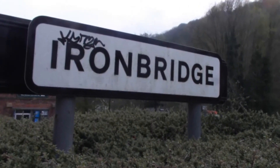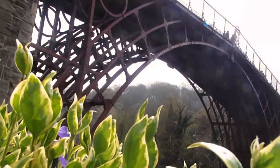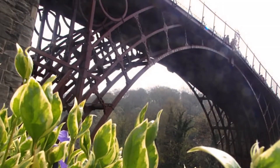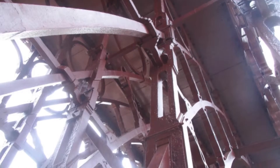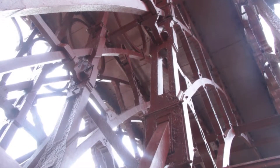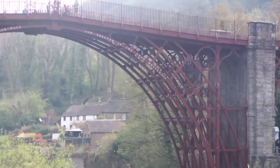The name Iron Bridge is unsurprising. There is a bridge, and it is made of iron. In fact, it was the first bridge made of iron. Constructed to cross the River Severn way back in 1781, it pushed technology beyond what had been thought possible. Even now it looks an impressive feat, but back then it strains credulity.